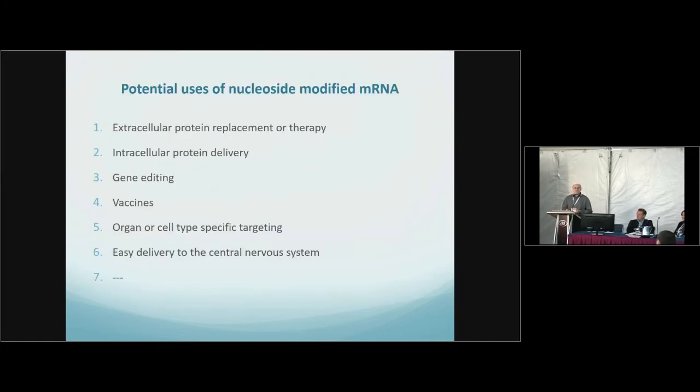What can you use modified RNA for? You can deliver extracellular proteins, intracellular proteins. You can gene edit. You can do vaccines. And I'll show you some new data on new ways of delivering to specific cell types.